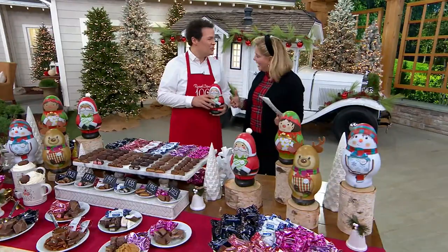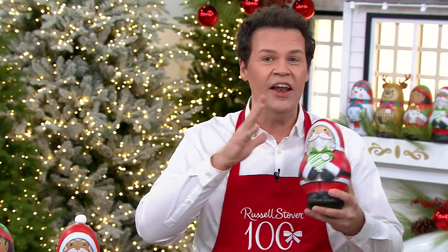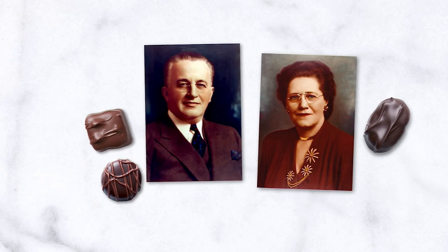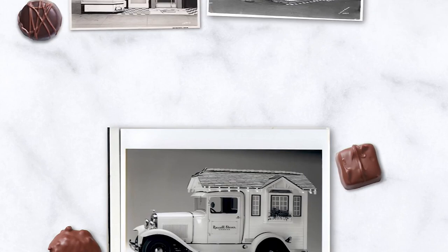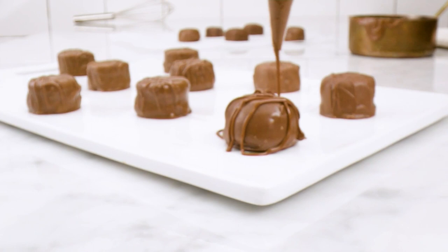We're celebrating 100 years at Russell Stover — a huge milestone. Russell and Clara started by crafting chocolates in the kitchen of their bungalow home, which still stands to this day in Denver, Colorado. Then they opened bungalow candy stores where they sold their delicious chocolates. We have their original bungalow delivery vehicle on set — the one they used to transport chocolates from their home to their stores.